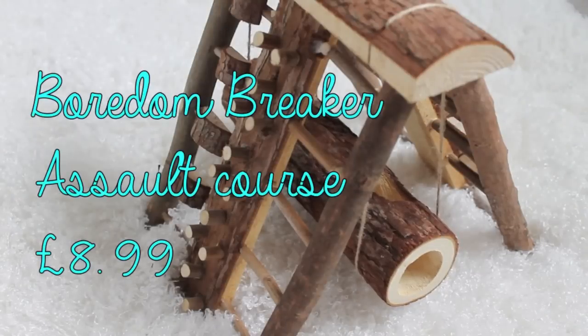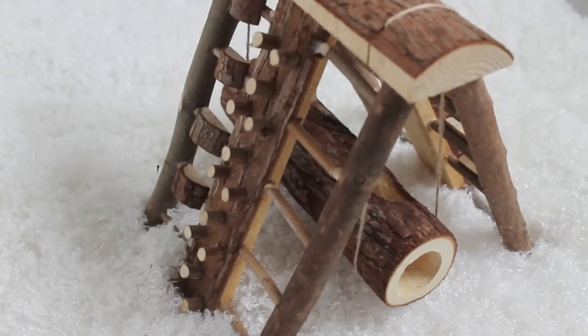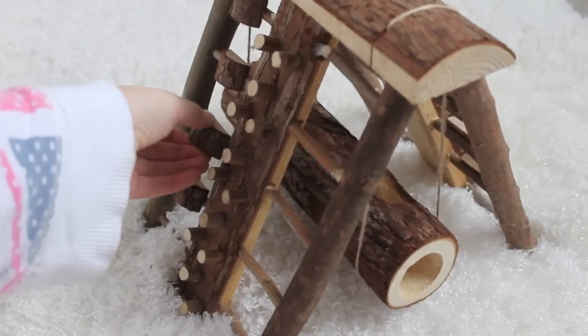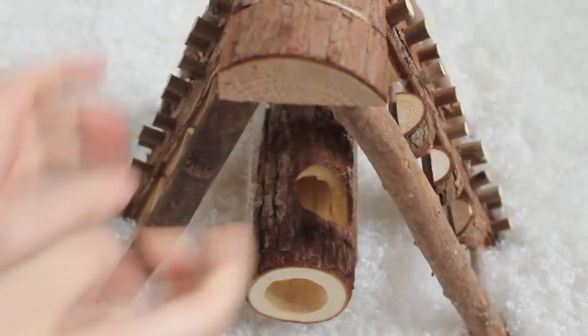The next product I regret buying is this activity assault course bridge thing, which I got from Rosewood. I paid £12 from the pet shop, though you can get them for around £8 on VioVet. I got it for both hamsters to enjoy during playtime, but neither of them are fussed and they can't even climb to the top. The little grip pieces for climbing have also come off on the other side — one literally just fell off while filming, which shows you the rubbish quality.